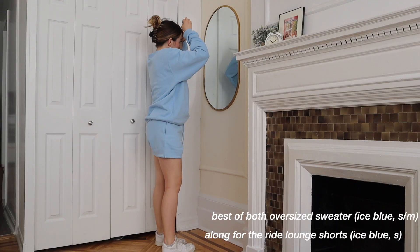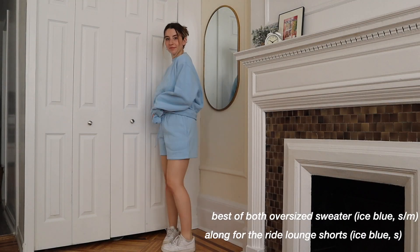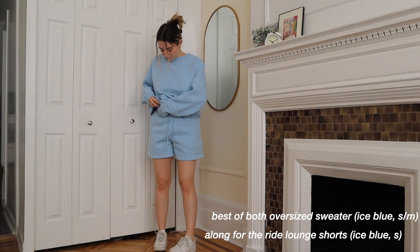Every hot girl needs a matching set, so here's our comfy loungewear matching set look. A matching set just makes you feel so put together, like you know what you're doing. It's the perfect outfit for a walk in the park, running errands, grocery shopping, or getting coffee with a friend. You put in minimal effort and still look put together — matching sets are the best things ever created.